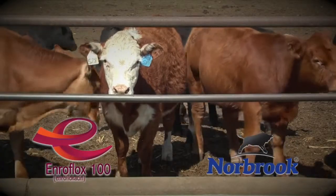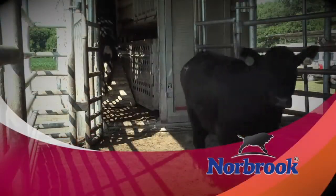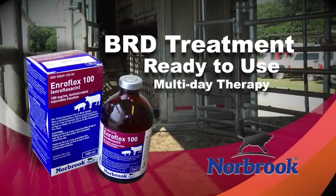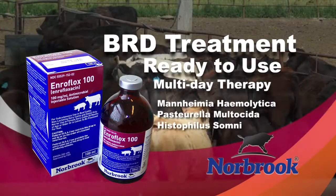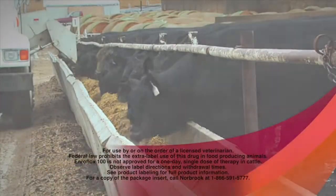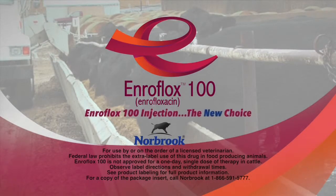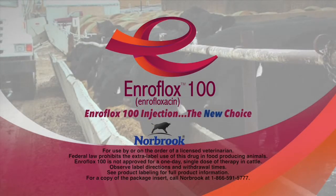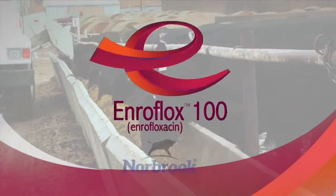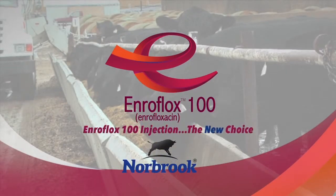Beef producers asked for it, and Norbrook delivers. Introducing new Enriflox 100, the newest addition to your arsenal for treating bovine respiratory disease. Enriflox 100 is an FDA-approved, ready-to-use injectable antimicrobial solution to treat BRD associated with Mannheimia haemolytica, Pasteurella multocida, and Histophilus somni in beef and non-lactating dairy cattle. Administered SQ as a multiple-day therapy. Consult with your veterinarian today about Enriflox 100.